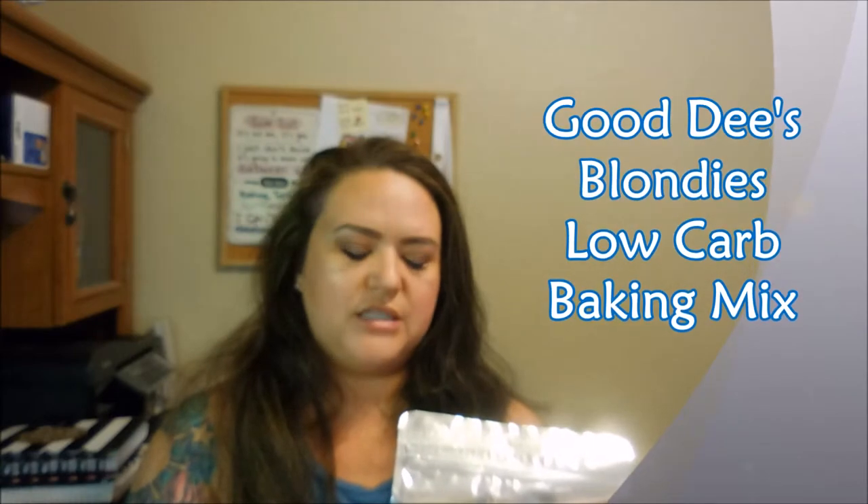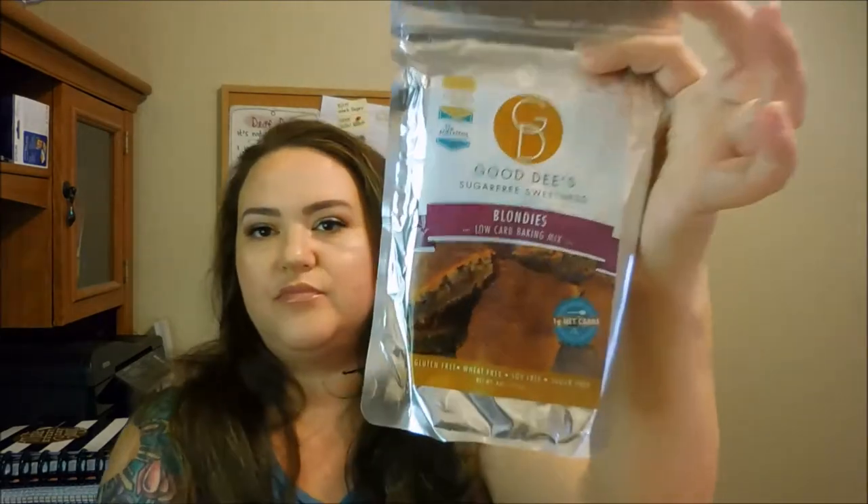This is Good Deeds Sugar-Free Sweetness Blondies Low Carb Baking Mix. One net carb per serving, gluten-free, wheat-free, soy-free, sugar-free — sounds amazing, looks amazing. I can't make this for you right now but I will definitely try it and show you guys when I do. Made with sunflower seeds, which is pretty cool.